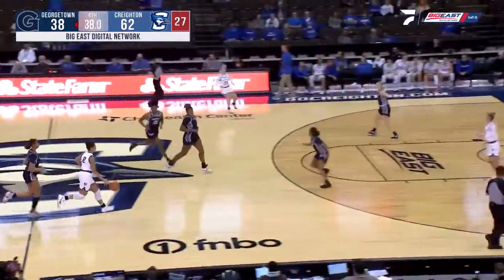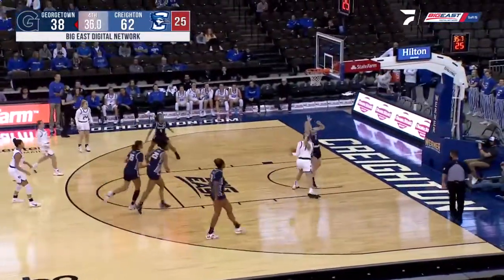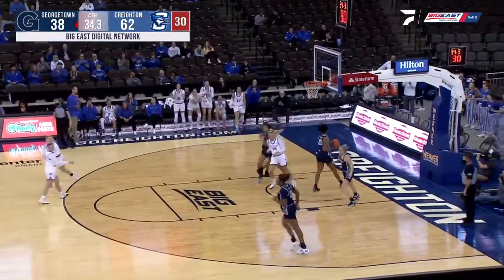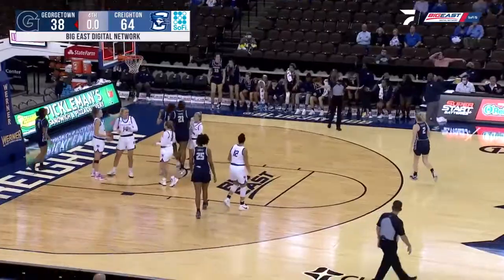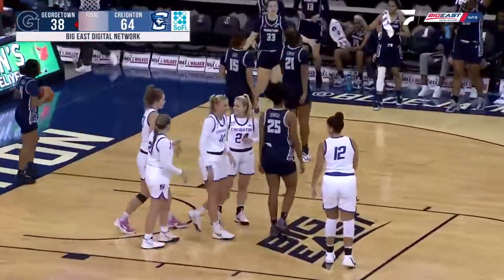Horan. Jays will get one more shot here. Nice move by Mallory Brake. Pulled away from Georgetown as this game went on. Your final score — Creighton 64, Georgetown 38.